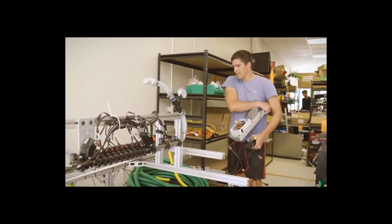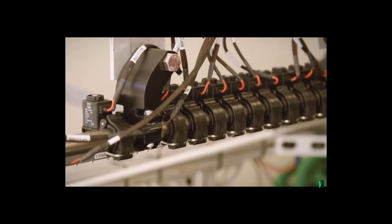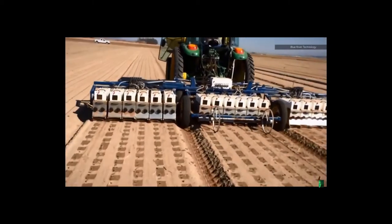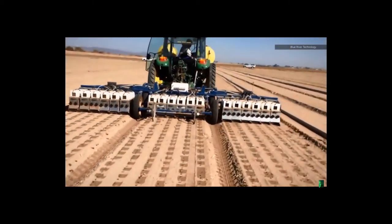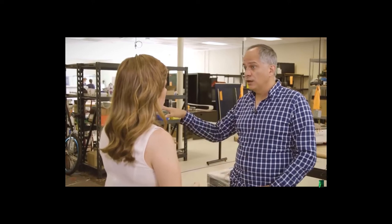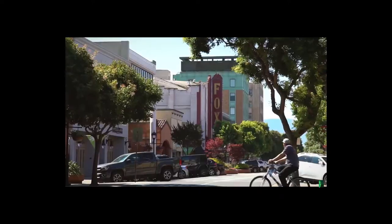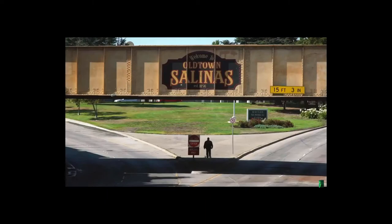A few years in, Blue River has gained a foothold with its machine-as-a-service weeding bot and has a solid market share, charging about $165 per acre. Somewhere around ten percent of the lettuce being produced in the U.S. is produced by their machine — a pretty significant amount. The bot is used around Salinas, California, which is important for lots of reasons.